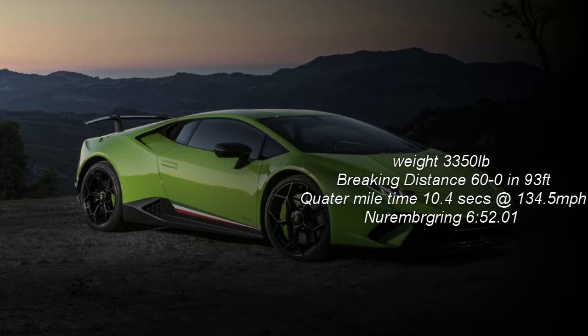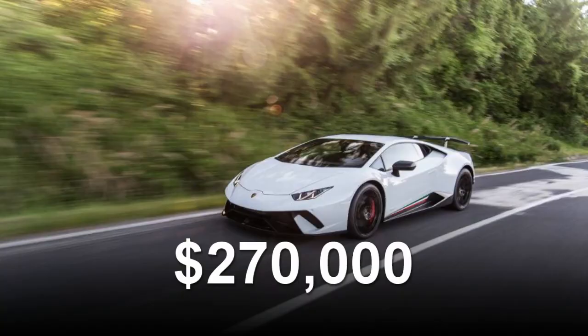The Performante weighs just 3,350 pounds and brakes from 60 to zero in just 93 feet. The quarter mile time for the Performante is 10.4 seconds at 134.5 miles per hour. It's also worth noting that the Performante set a six minute and 52 second lap time at the Nürburgring, setting the lap record for the track. The Performante will also set you back about $270,000 if you wish to purchase one.